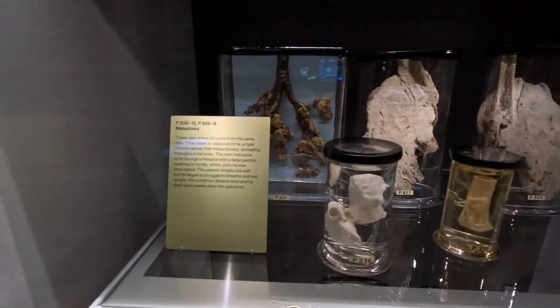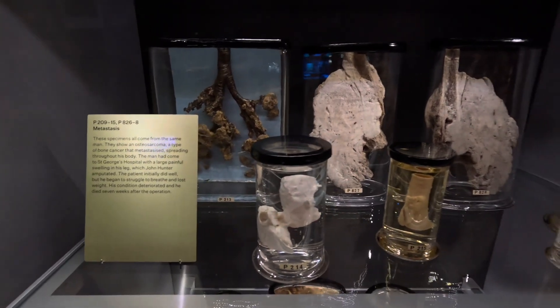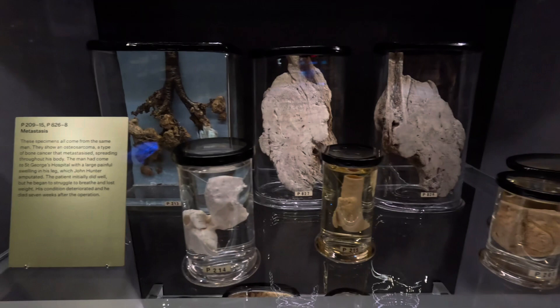John Hunter took specimens from somebody who had a type of bone cancer. He ultimately had to amputate the man's foot.